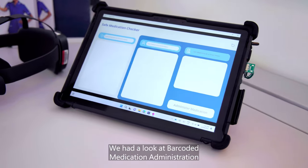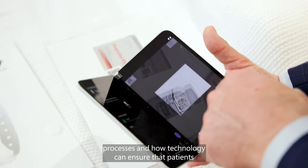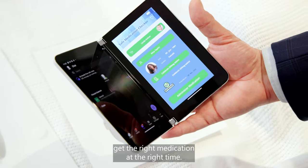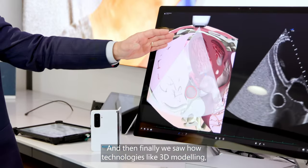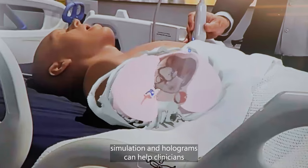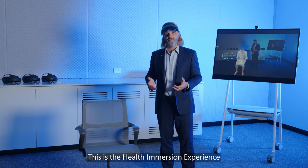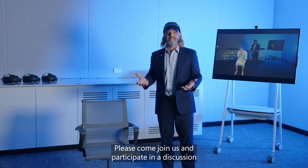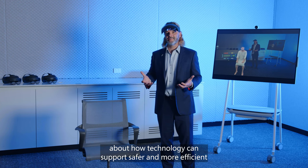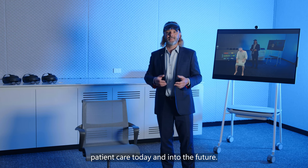We had a look at barcoded medication administration processes and how technology can ensure that patients get the right medication at the right time. And finally we saw how technologies like 3D modelling, simulation and holograms can help clinicians acquire new skills. This is the health immersion experience in the Sydney office at One Martin Place. Please come join us and participate in a discussion about how technology can support safer and more efficient patient care today and into the future.